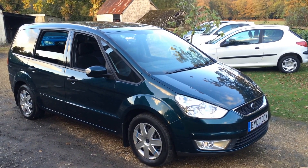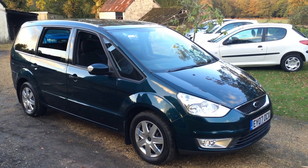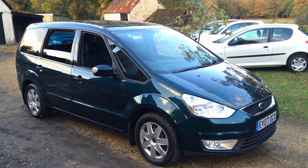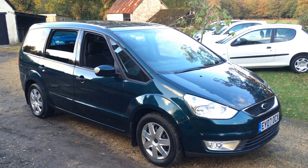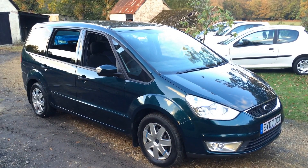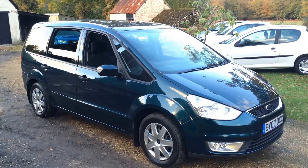Welcome to this walk-around video of our Ford Galaxy 2-litre petrol LX. It's a 2007-07 registration and has covered just under 73,000 miles. It has one previous owner, with two owners in total.